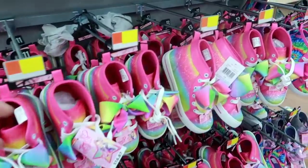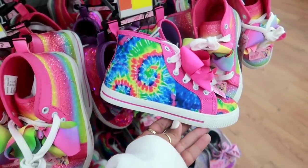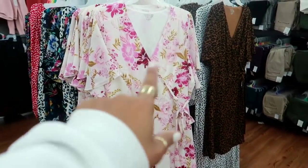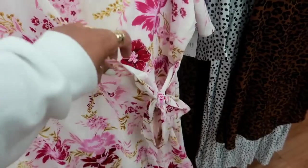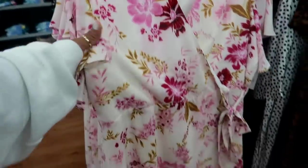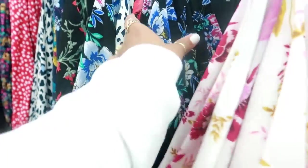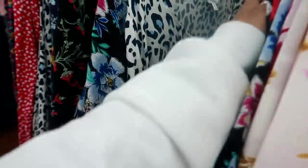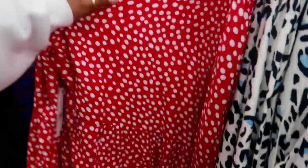Look at these cute JoJo Siwa shoes for $16.88 — I like the tie-dye one! Here are some new Time and True dresses with a crisscross front with a tie detail. They are $18.86, look nice and flowy, come in a few different colors, and these are plus size. I like this one — they even have red and white polka dots!